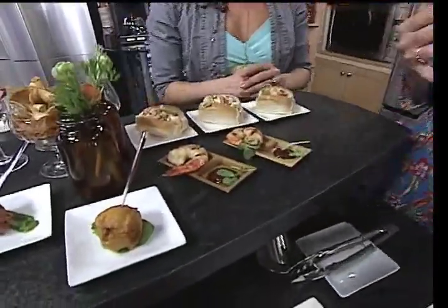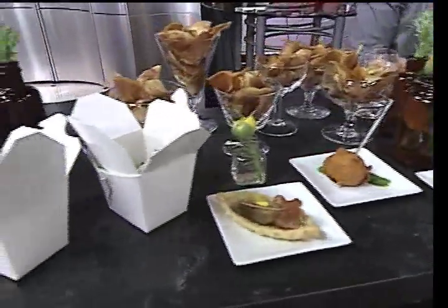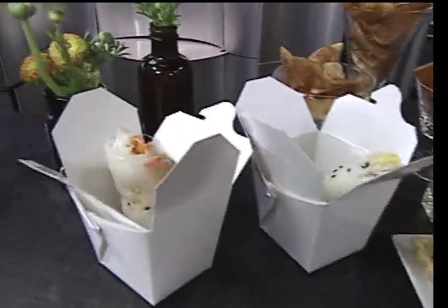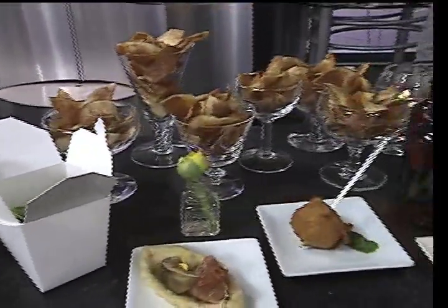Especially as we're heading into spring and summer, you've brought some great ideas that you would normally use at some of your events that people can actually use on the home front. The reason I brought these items in is I know that when I'm entertaining at home, I want something I can make in advance, have it look great, be able to visit with people, have a drink, and not be slaving. So tapas style — small plates work really well.